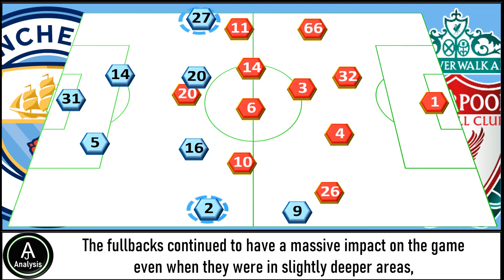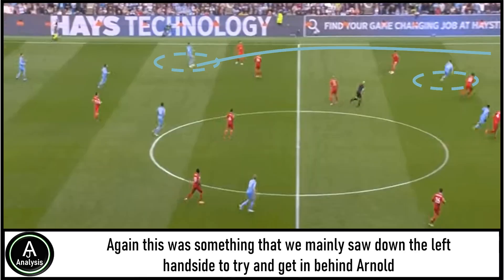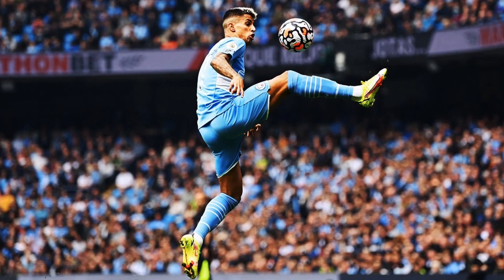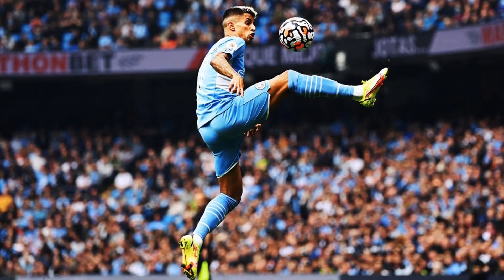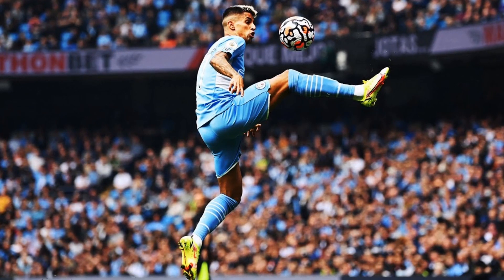The full-backs continued to have a massive impact even when they were in slightly deeper areas, thanks to their passing range, which regularly allowed them to play passes over the top of the defence. This was something we mainly saw down the left-hand side to get in behind Arnold. The link-up between Cancelo and Foden was quite impressive in exposing the Liverpool defence in the first half. The technical ability of Cancelo really allowed this to happen, and he was pretty key to everything City did.